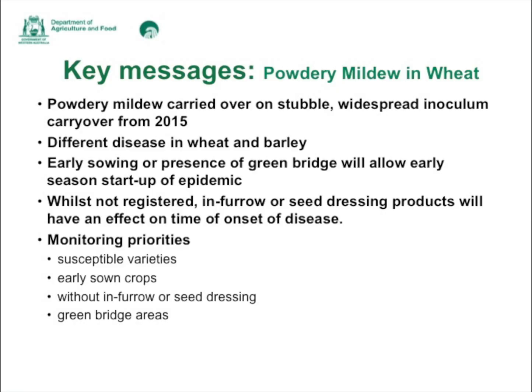The key messages we're going to look at today are considering the conditions last year that favoured powdery mildew and what we need to look out for this year. Powdery mildew is carried over on stubble, so there's widespread inoculum expected to be on wheat stubble this year after the disease being widespread in 2015.